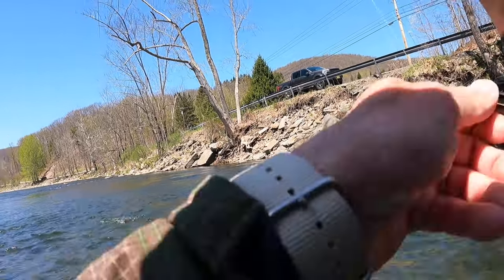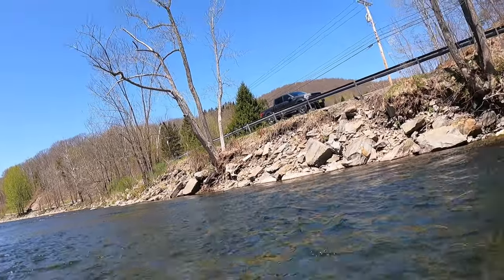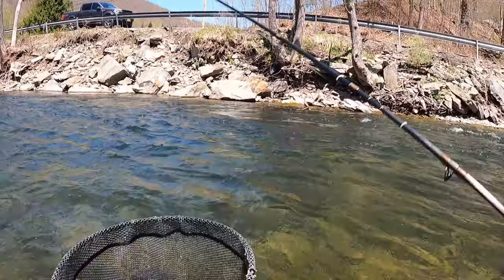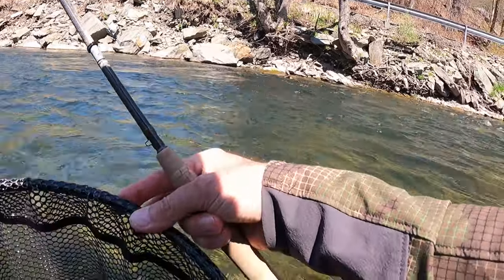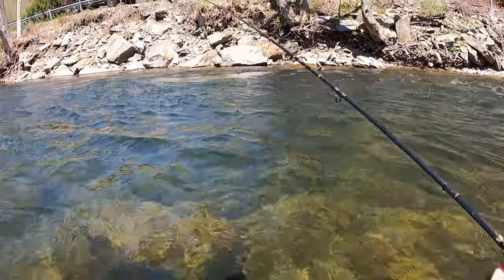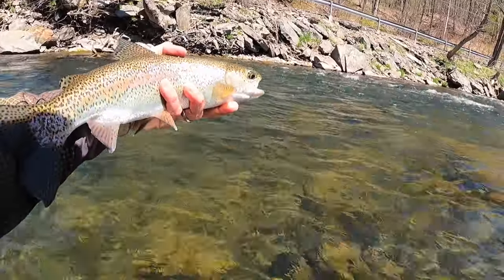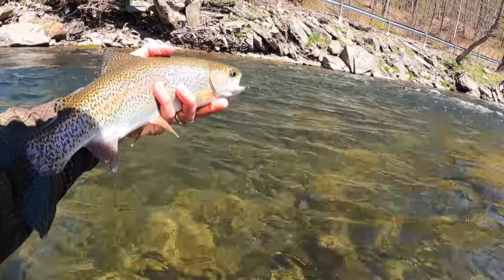Just a nice, nice Beaverkill rainbow right here — just a beautiful Beaverkill rainbow. Look at that guy, that is a chunk right there. That is a gorgeous, gorgeous rainbow. He's almost 16 inches right there. Mop — corner pocket! Look at that rainbow, what a beautiful Beaverkill rainbow right there. Thank you, Mr. Bow.